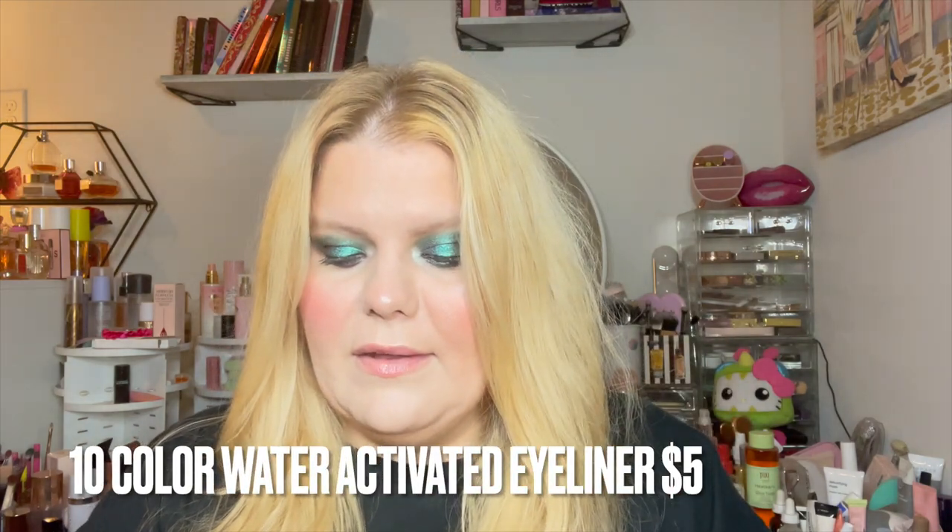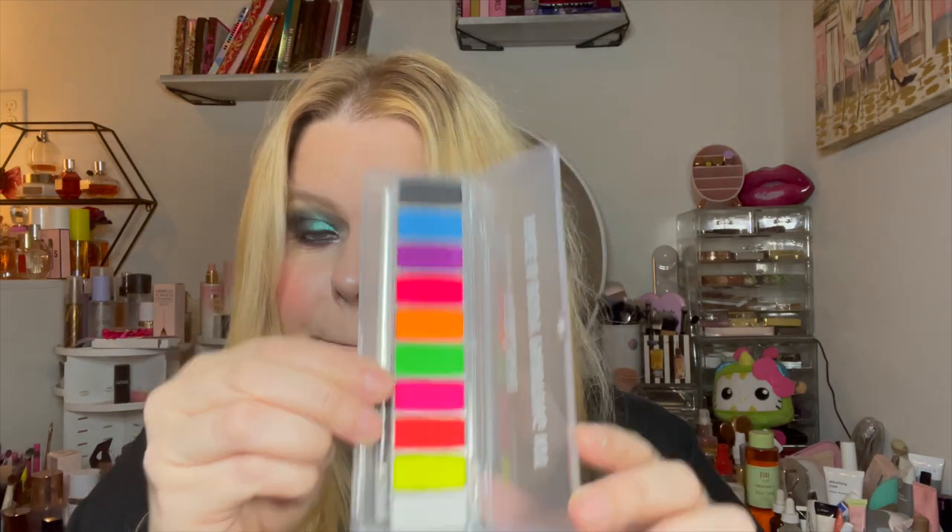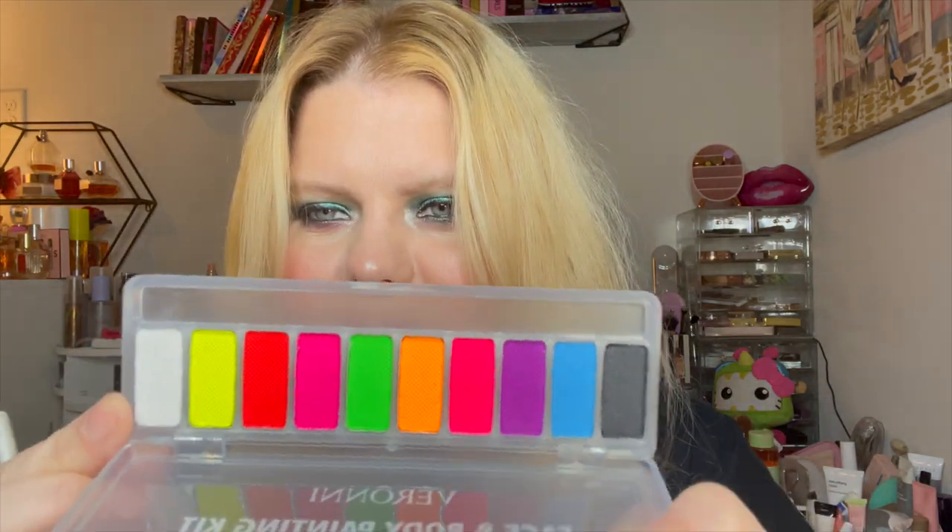I haven't tried it yet, but this is the glow paint 10-color face and body painting water-based kit. I thought this would be amazing, and I got all of this for less than forty dollars. It comes in a little case like this, and look at these colors — and a little brush that's very pointy so you can do wings. This will be great for me all year, and it would be perfect for Halloween. Some of this stuff is still in the packages because I haven't used it yet.